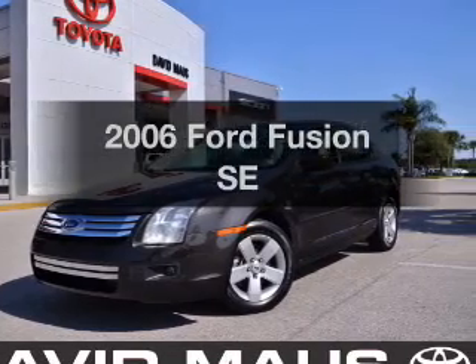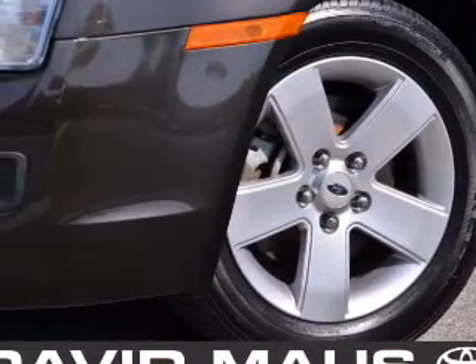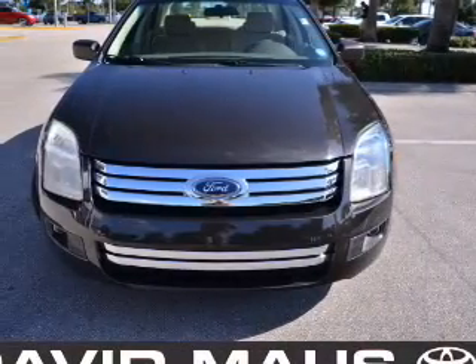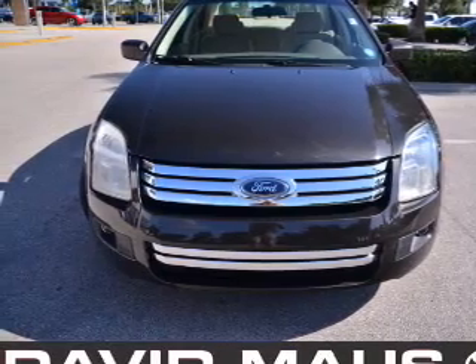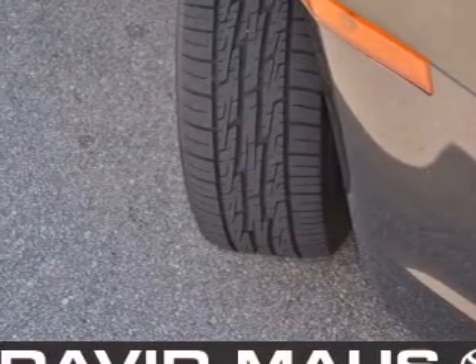Introducing the 2006 Ford Fusion. This is the set of wheels you've been looking for, with an efficient four-cylinder engine. The powertrain includes front wheel drive that responds smoothly to its automatic transmission. Premium wheels give a more luxurious look. The anti-lock braking system will keep you safe on the road.